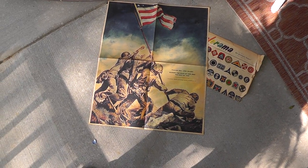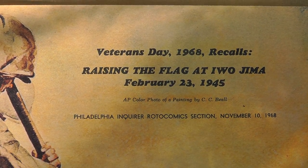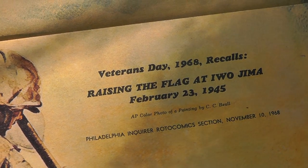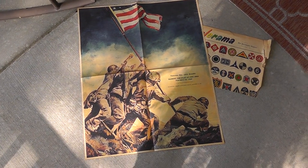This is a newspaper insert of the flag raising at Iwo Jima. The veteran dated it 1968, because the raising of the flag at Iwo Jima was on February 23rd, 1945. If I can find a frame cheap enough, something off the shelf, I'm thinking about framing that up for myself.